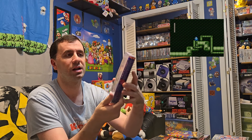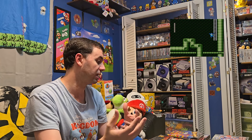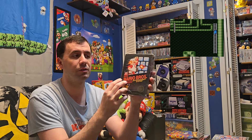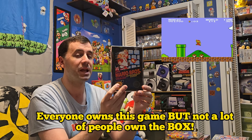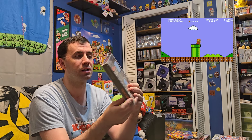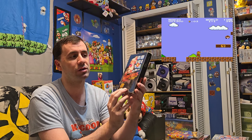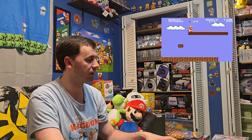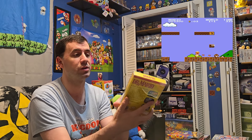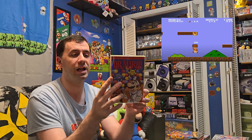Next we have Mega Man 3, another really awesome title. I got this as an upgrade and the box looks really nice — I love the Mega Man series on the NES. We also have a very recent addition: Super Mario Bros. the original, in the box. I got this at Retro World Expo just a few weeks ago and paid about $25 for it. Very happy to now have Mario Bros. 1 in the box.